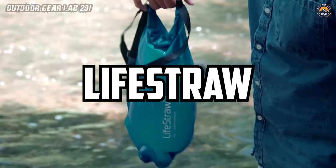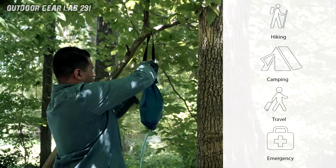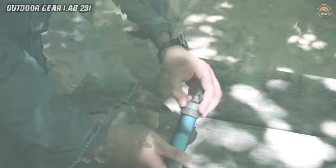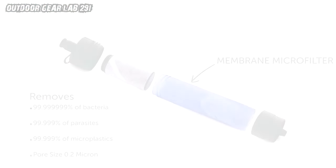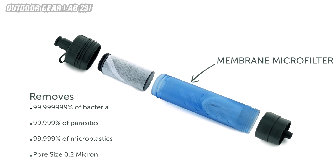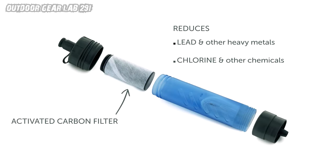LifeStraw Flex Gravity Bag. Are you an intrepid explorer, a weekend camper, or someone who just loves the great outdoors? Well, gear up because we're about to unravel the magic of the LifeStraw Flex Gravity Bag. This nifty piece of camping equipment isn't just a water filter — it's your hydration lifeline when you're miles away from civilization. Let's break it down and see why this gravity-powered wonder deserves a spot in your adventure arsenal.